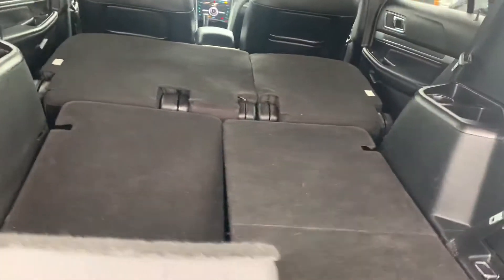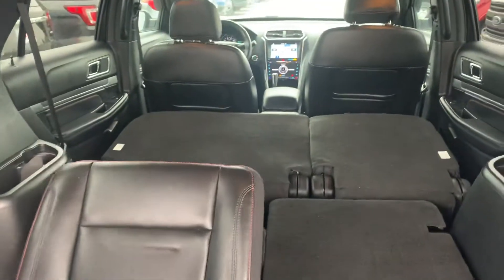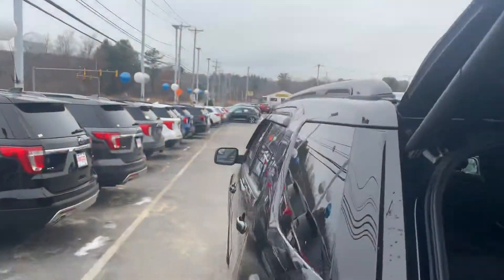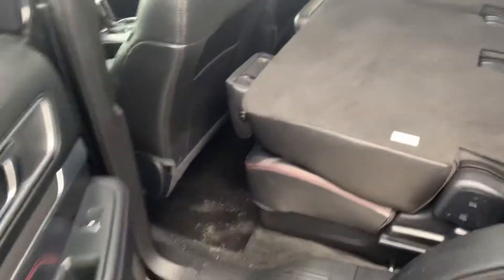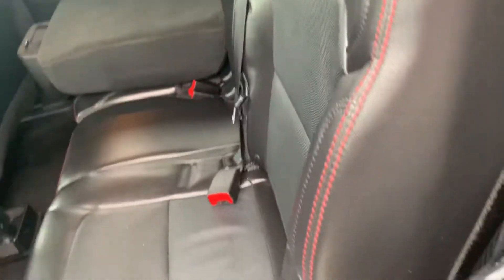We can open up the third row. We can use this button to close the power lift gate. If you look over here, the second row is folded down — I'm going to open it up for you. Beautiful black leather interior, absolutely gorgeous.